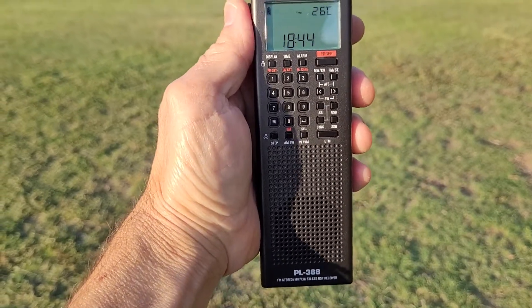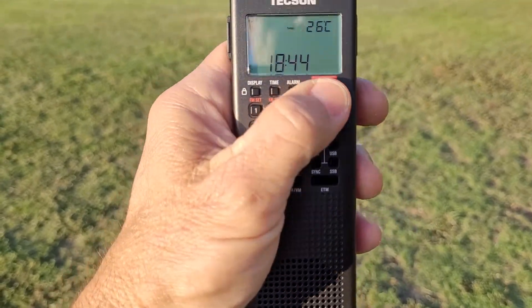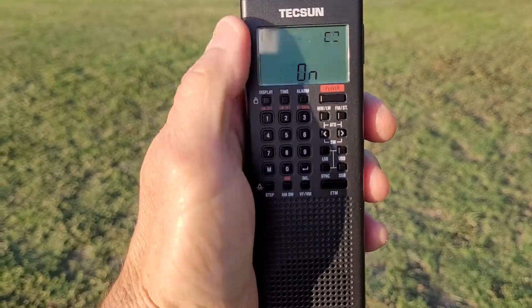Just a quick demo. Texan PL368 on the AGC Auto Recovery. It's really nice on this new model. We've got this EOS station coming in at the moment.